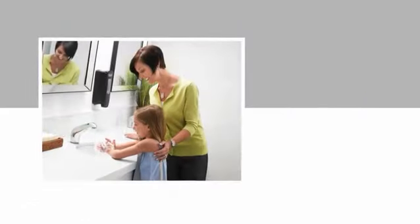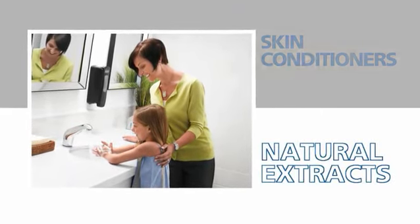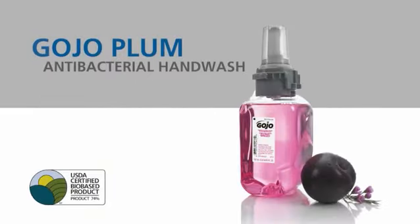These luxurious new foam soaps are enriched with moisturizers, skin conditioners, and natural extracts to soothe and nourish the skin. Choose from a variety of spa quality formulations.